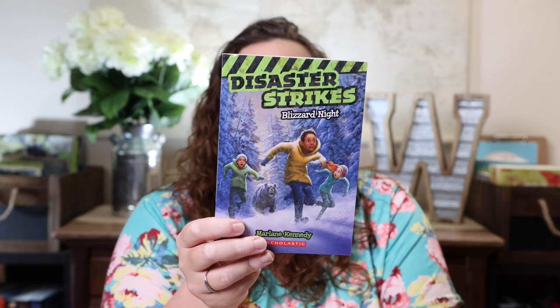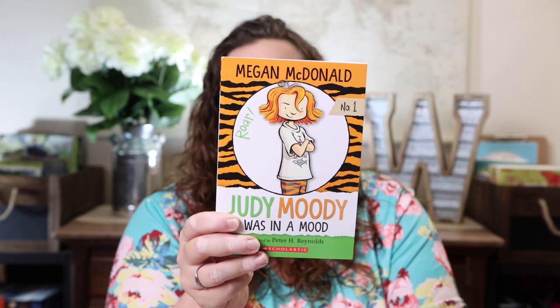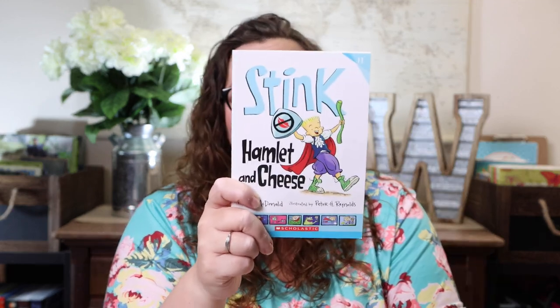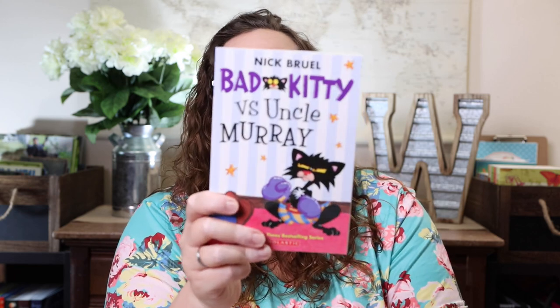Danger, Action, Trouble, Adventure — Don't Disturb the Dinosaurs. Disaster Strikes: Blizzard Night. Class President. Judy Moody Was in a Mood. Stink and the Hamlet Chase. Goosebumps Most Wanted. Bad Kitty Versus Uncle Murray.